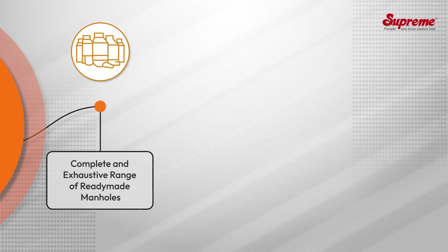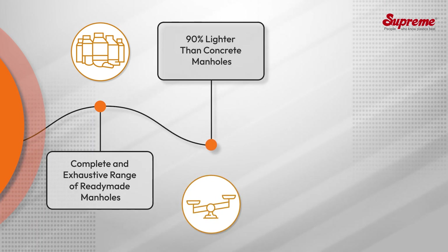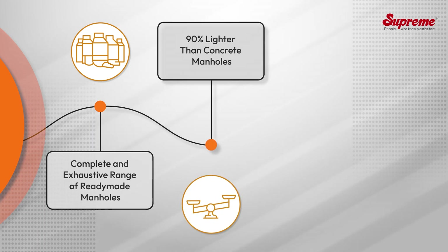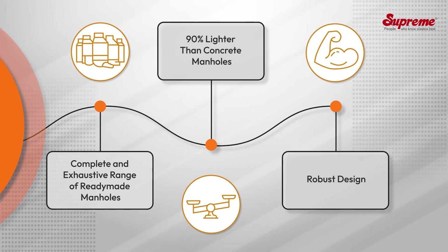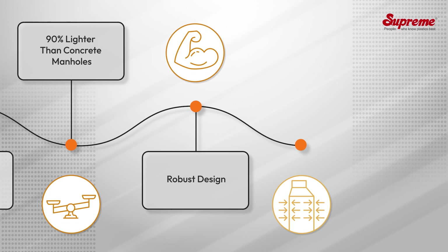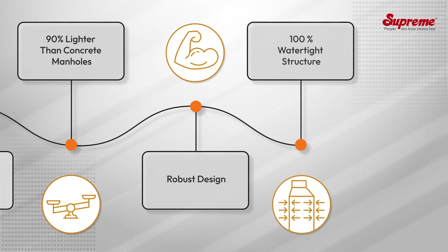Unique features include a complete and exhaustive range of ready-made manholes and accessories to meet all sewer project requirements. They are 90 percent lighter than concrete manholes, making them very easy to handle and install. The robust design is strong and durable to withstand heavy traffic loads up to 40 metric tons.